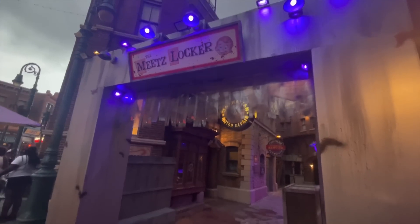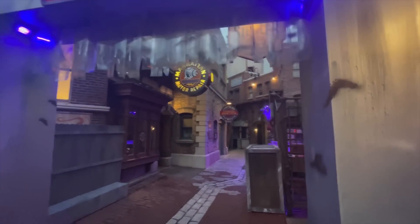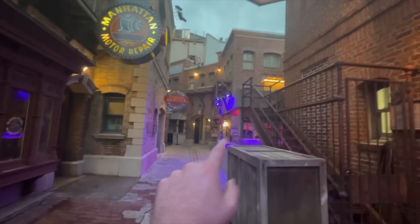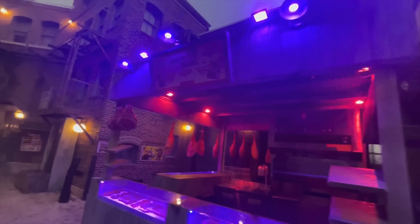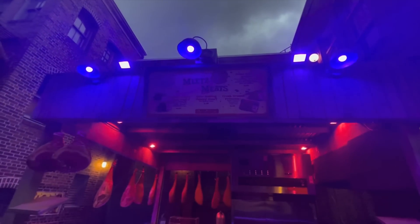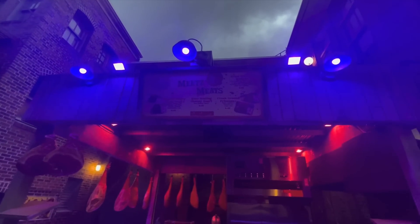Here we have Meat's Locker, which leads back to another food booth. This is the other Mr. Meat's food booth and it looks like they have some of the same items back here. I don't think I see anything new, so it looks like this is just a second location for all of those items.